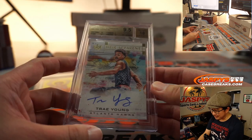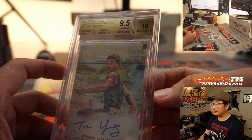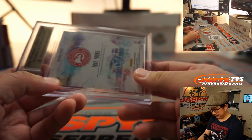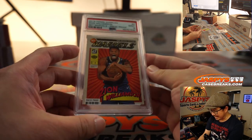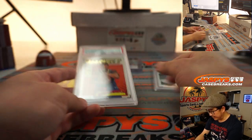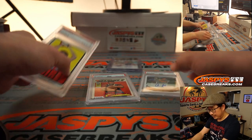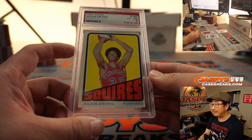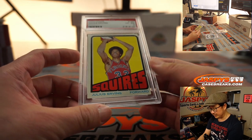Jay Goins might have wanted the Julius Erving, but unfortunately we'll never know. There's the Trae Young. There's the Zion PSA 9. Trae Young's 9.5/10. Judge is a 10. And the vintage early '70s Julius Erving, a PSA 4 — which I feel like is a pretty solid grade for something this old.